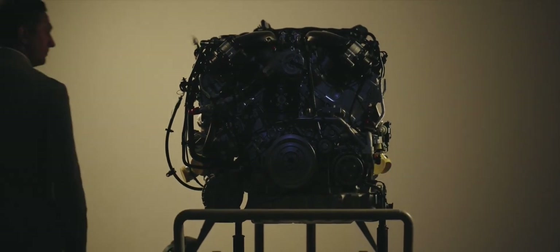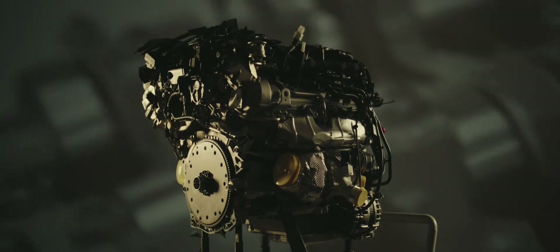The Batur will feature the iconic Bentley W12 — the engine that has powered the brand for almost 20 years. As it approaches its retirement, we want to celebrate it, and the Batur will use the ultimate iteration of the W12, delivering more power than ever before.